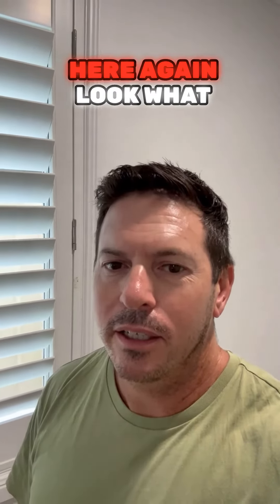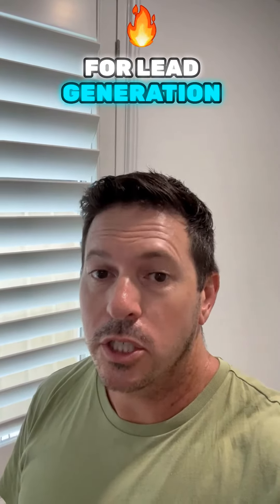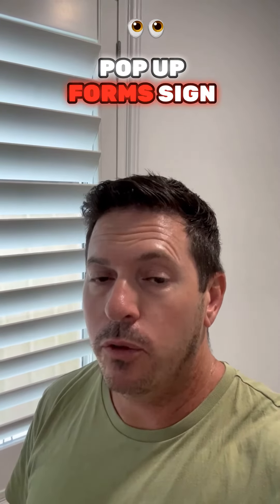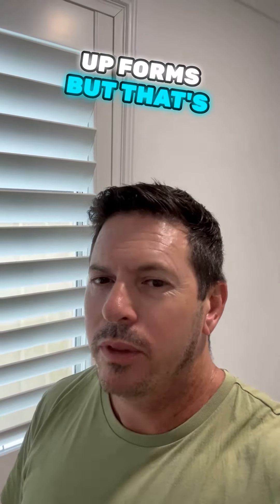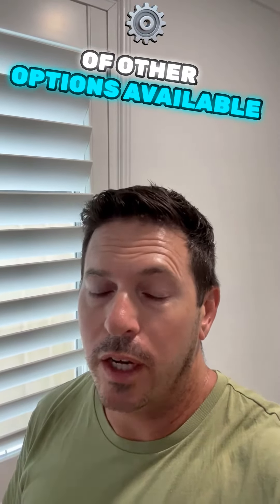Hi all, Dan Nekes here again. What I want to know is what are you actually doing for lead generation? Our clients have pop-up forms and sign-up forms, but that's sometimes where it ends. There are plenty of other options available to you.